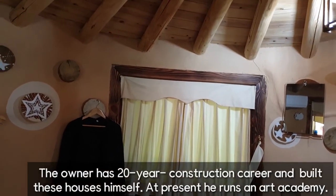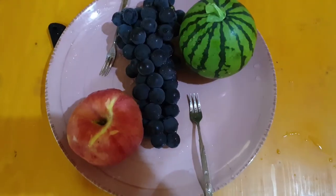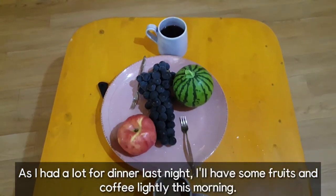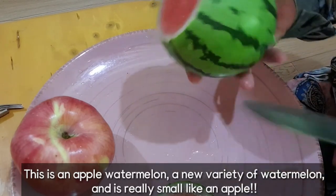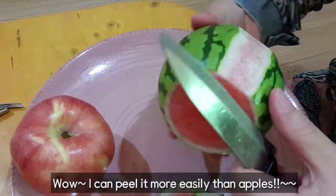The owner has a 20-year construction career and built these houses himself. At present, he runs an art academy. As I had a lot for dinner last night, I'll have some fruits and coffee lightly this morning. This is an apple watermelon, a new variety of watermelon, and it's really small like an apple.